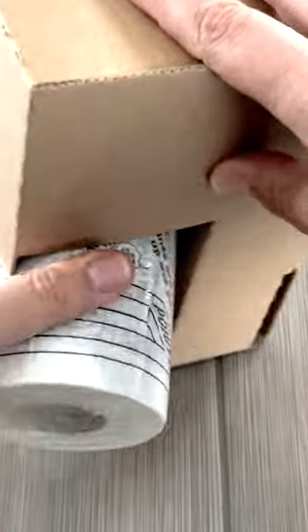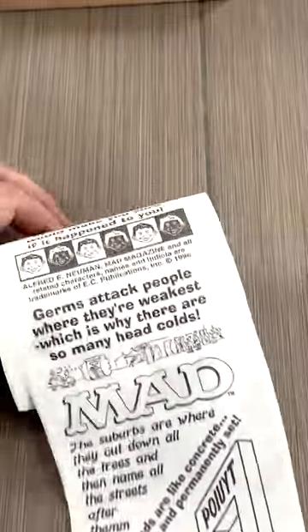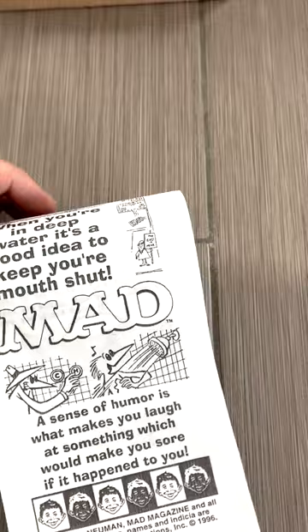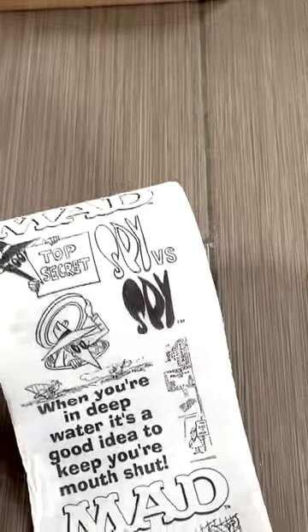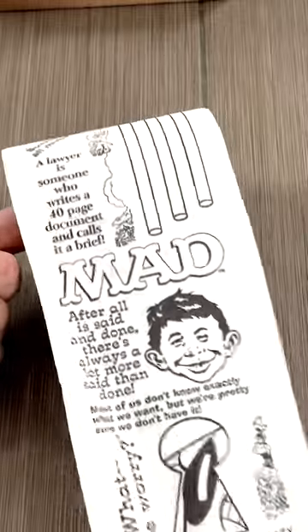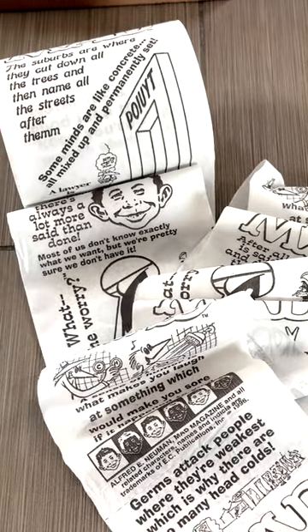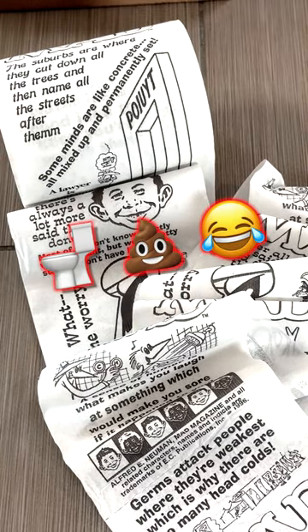However, it's when you dig deeper into the box that you find a roll of toilet paper with Mad Magazine comics printed on it. Now you might think that it's just the top layer that has stuff to read, but no, they went all out here. I guess you could put this in your bathroom next to your toilet and laugh while you wipe your butt. Only Mad Magazine would think of this.